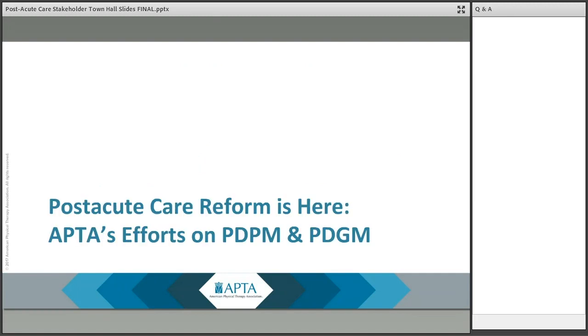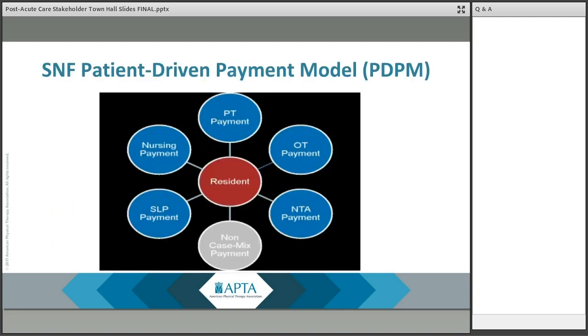Beginning with the SNF PDPM, for background on the motivation for development of this model, the Centers for Medicare and Medicaid Services, the Office of Inspector General, the Medicare Payment Advisory Commission, and even the media and others identified issues with the current case mix model, the Resource Utilization Groups Version 4, or RUG4, primarily focusing on the fact that payments under the SNF PPS are based primarily on the amount of therapy provided to a patient. Consequently, in 2017, CMS put out a proposal for a new case mix methodology.